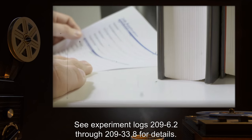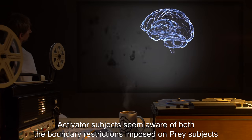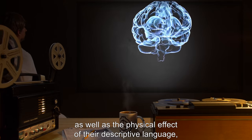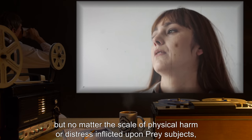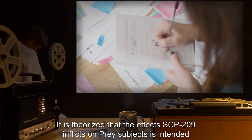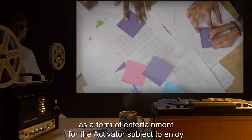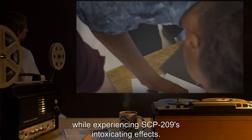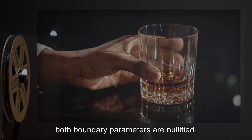See Experiment Logs 209-6.2 through 209-33.8 for details. Activator subjects seem aware of both the boundary restrictions imposed on prey subjects as well as the physical effect of their descriptive language, but no matter the scale of physical harm or distress inflicted upon prey subjects, activator subjects seem to retain a light, amused demeanor. It is theorized that the effects SCP-209 inflicts on prey subjects is intended as a form of entertainment for the activator subject. When the activator subject has consumed all the liquid within SCP-209, both boundary parameters are nullified.